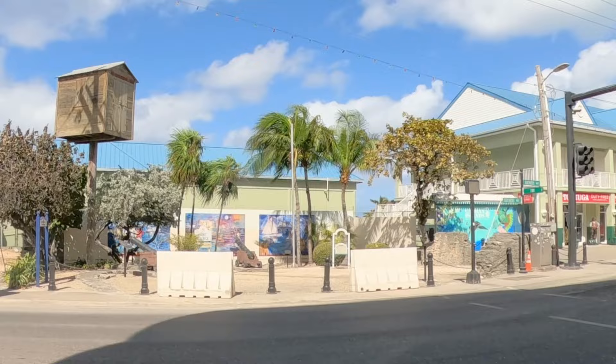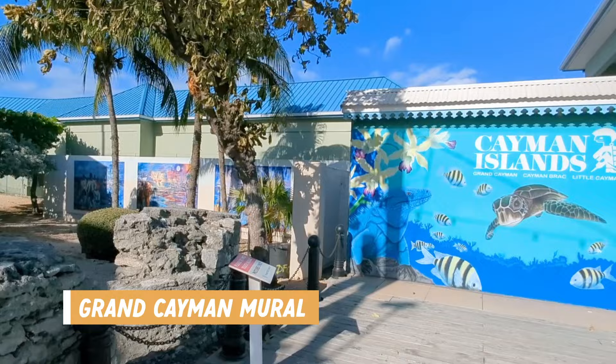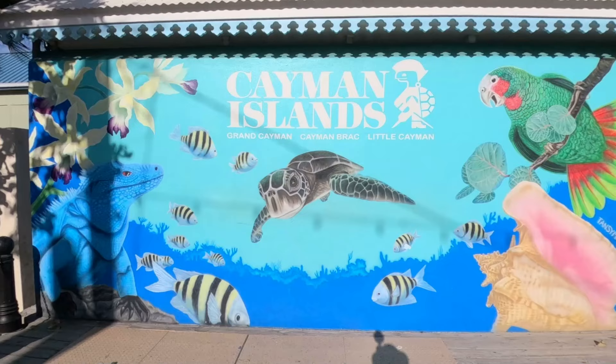Another thing to do in Georgetown is pose in front of the Grand Cayman mural for a quick photo op — it's located right beside Fort George. Hero Square is another free attraction you can check out in the downtown area. It's dedicated to their national heroes and there's a nice fountain in the center and a beautiful courtyard area.